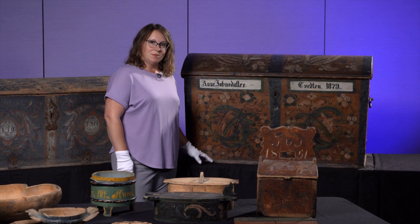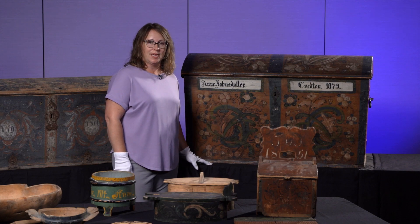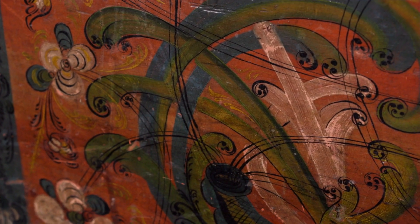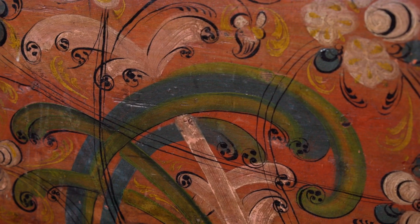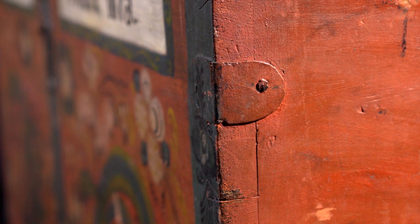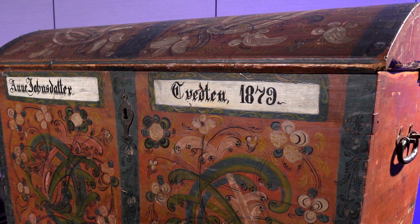This trunk was made for Ann John's daughter Tweeten in 1879 for her trip to Clay County, and it has some very beautiful painting decorating it that is called Rosemaling, which is specific to Norway — different regions of Norway have different styles of Rosemaling. It also has some very beautiful wrought iron work for the lock and the handles on the sides and some of the fastenings on the corners.